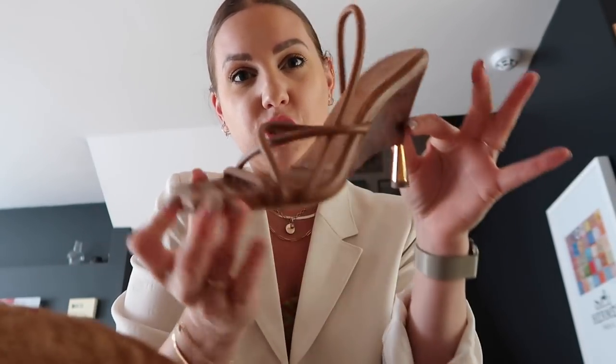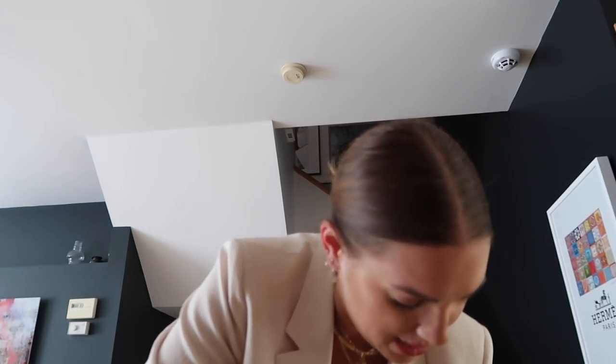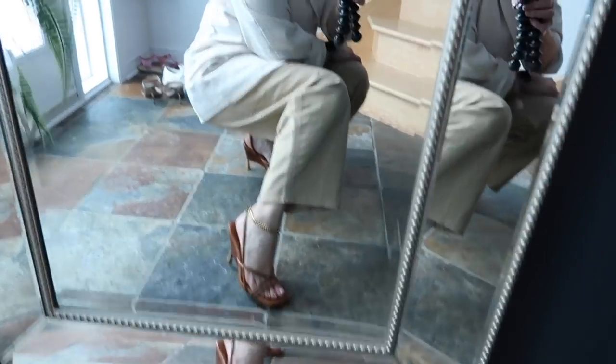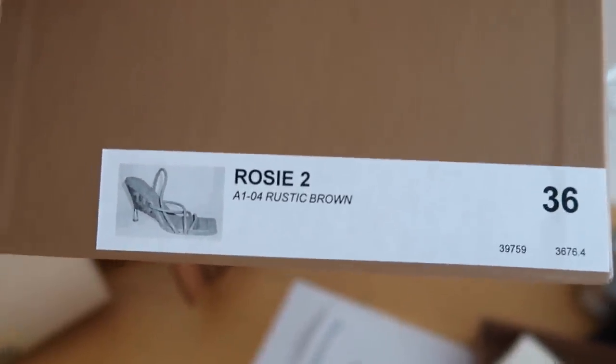I went with the Cognac Square Toe. Little gold heel — let me put them on. I ordered them in a size 36. I'm always a 36 in pretty much anything designer. Oh my God, they're so comfortable, guys. Okay, the metal chains are my anklets — they're not part of the shoe. This is what the shoe actually looks like. Oh my God, they're so comfortable. Wow, these are hot. I'll link them down below on Farfetch with my code — they're the Rosie in rustic brown.